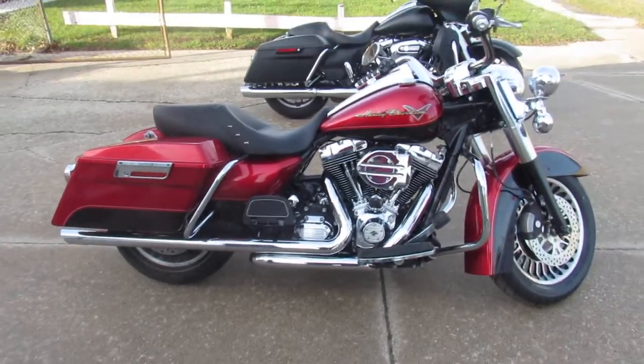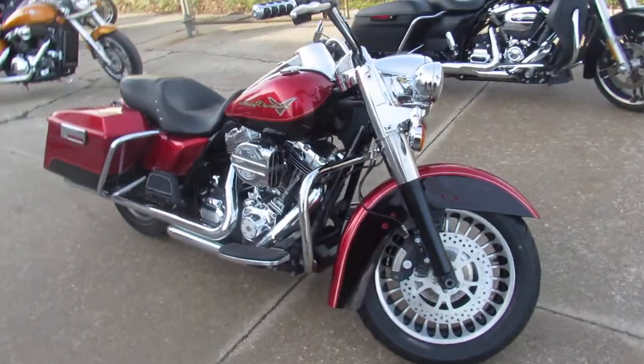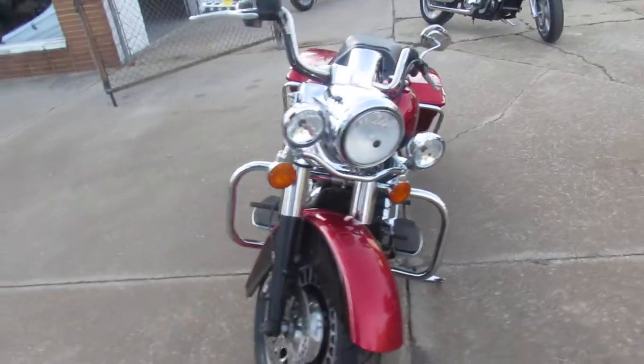Hey guys, it's Approval Powersports doing some videos on the used bikes we just got in. We've got over 400 used bikes — we're gonna have over 700 guys — so if anybody's looking for a bike, we're gonna have it here at Approval Powersports.